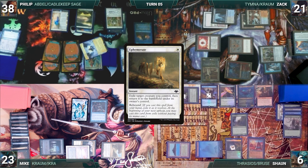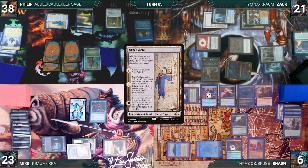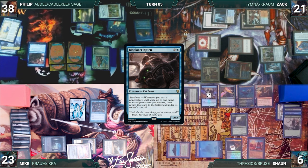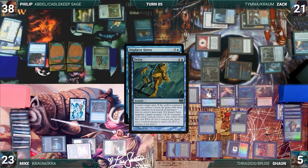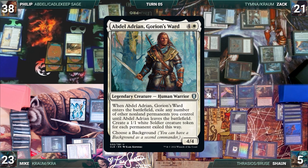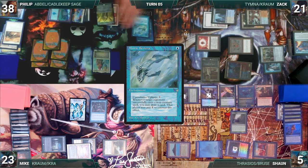During his upkeep, Philip's Ephemerate rebounds targeting Spellseeker — Rhystic triggers and Philip pays. Ephemerate flickers Spellseeker and Philip fetches Cloud Shift into his hand. He draws; Urza's Saga gets its final counter. He sacrifices it, fetching Mana Crypt onto the battlefield. He casts Displacer Kitten — Kraum, Shredder, and Rhystic trigger. Everyone draws and Sean connives. In response, Sean taps City of Brass to cast Delay targeting Displacer Kitten — Rhystic triggers and Mike draws. Delay resolves and Displacer Kitten is exiled with three time counters. Philip casts Cloud Shift targeting Abdel — Rhystic triggers and Mike draws. Abdel flickers, Candlekeep Sage triggers twice, and Philip draws twice. Abdel enters and exiles Spellseeker, creating a 1/1 Soldier. He plays an Island and casts Mystic Remora, then passes to Zack.